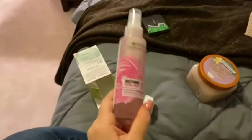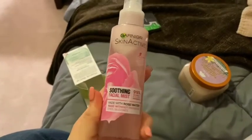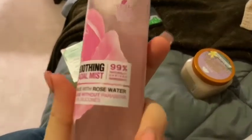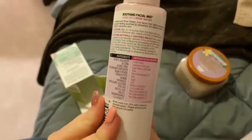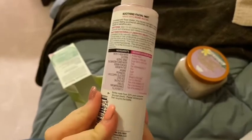I also have another thing from Garnier — or however you pronounce it. This is the Rose Mist, like the facial mist. It's 99% natural, it's the vegan formula, and those are the ingredients and the directions if you guys are wondering.